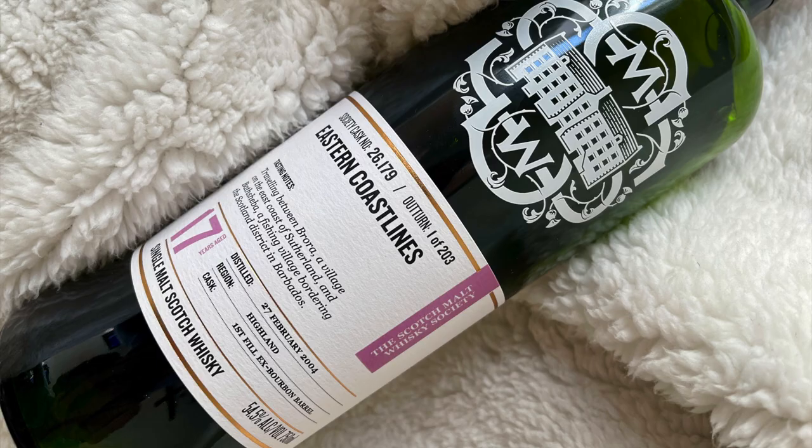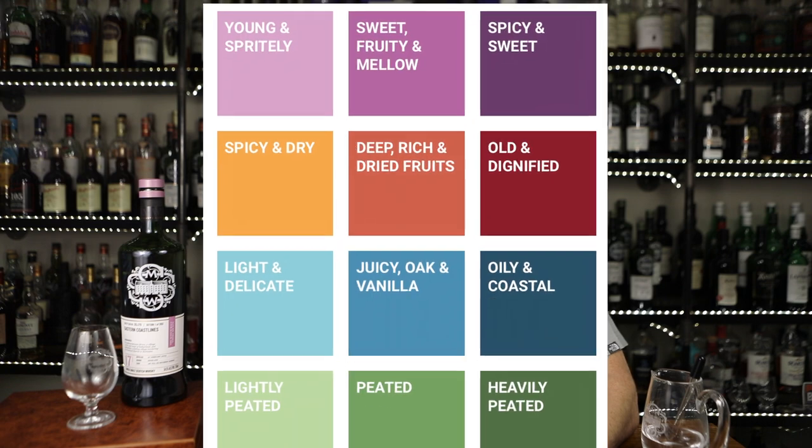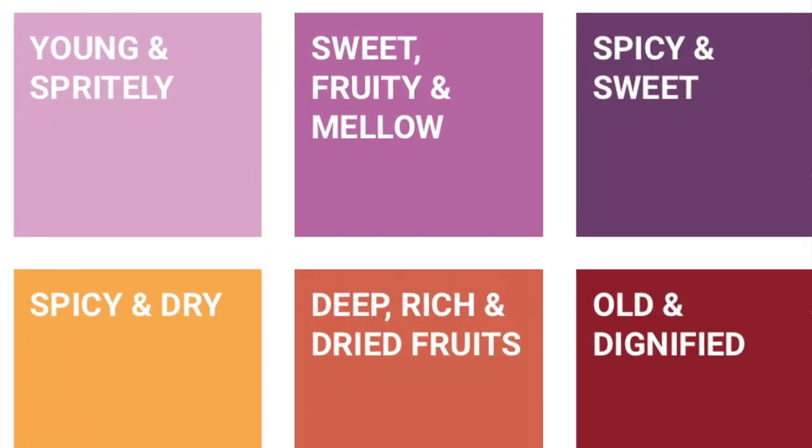This is Scott with the Scotch Malt Whiskey Society and you're looking at cask 26.179 Eastern Coastlines. This is a 17-year-old Highland whiskey bottled at 54.5% and is in our sweet, fruity, and mellow profile. The cask type on this is a First Fill Ex-Bourbon barrel.